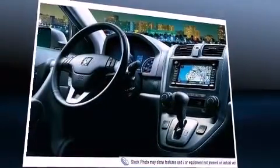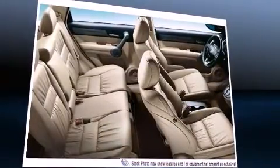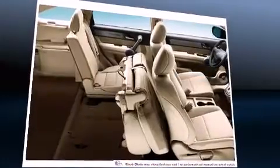All of the following features are included: telescoping steering wheel, remote keyless entry, and a split folding rear seat.